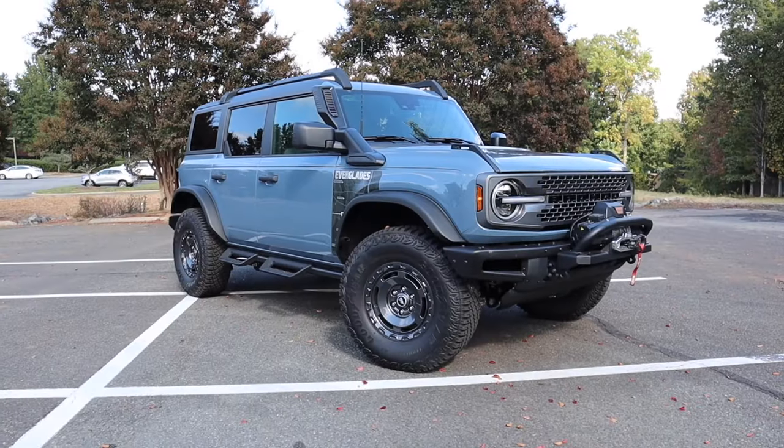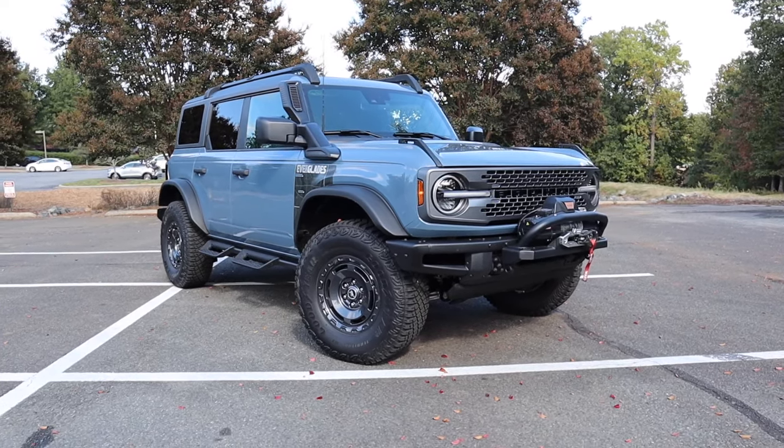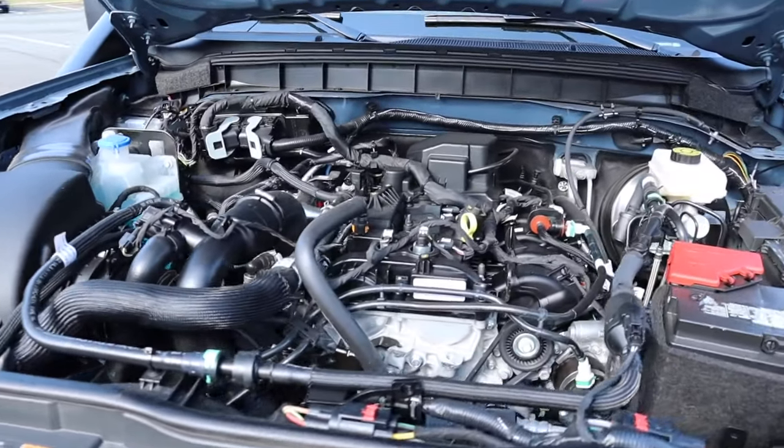Hey everyone, welcome to the channel. Today we get to take a look at the 2023 Ford Bronco Everglades, equipped with the Sasquatch package, finished in Azure Gray Metallic with an MSRP just over $53,000. This specific Bronco is powered by the 2.3-liter EcoBoost four-cylinder engine.